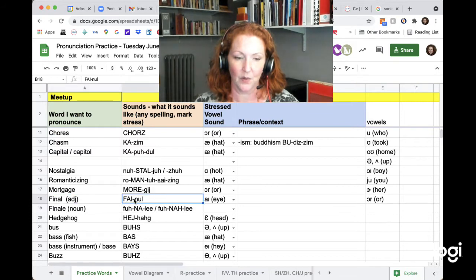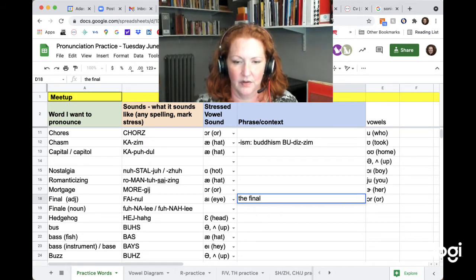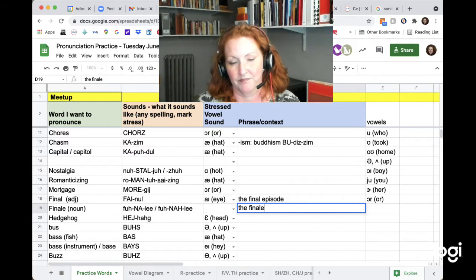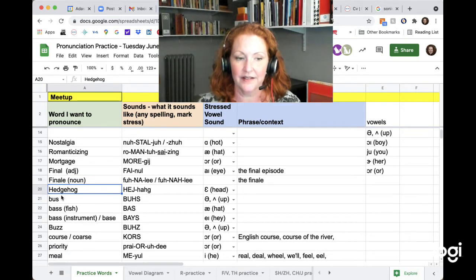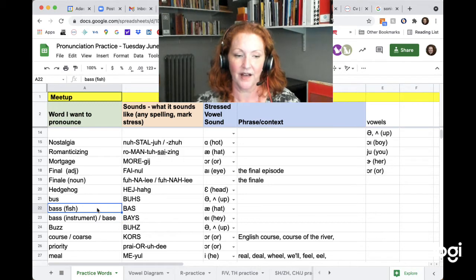The adjective is 'final' — the vowel is 'final.' Final. Finale is a noun by itself. Final. Finale.